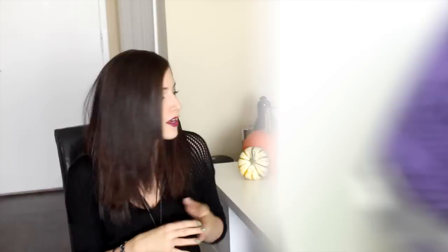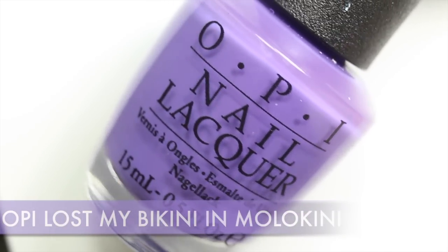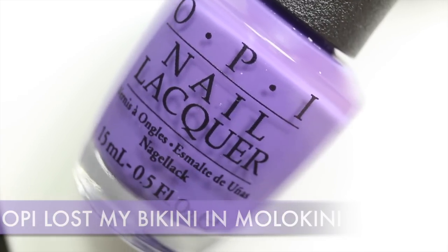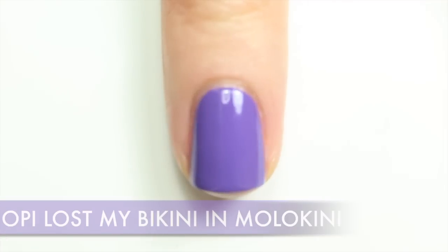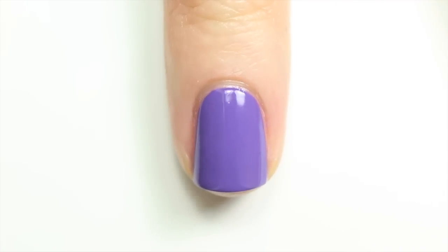This is a totally separate entity from a monthly favorites video, which would showcase newer stuff and products I've tried that I'm loving. I had a really busy beginning of the month so that's why you're getting this later than anticipated. All right, so let's get started. Number one is OPI Lost My Bikini in Malachini — this was actually a spring/summer shade from OPI, but I always gravitate towards purples and greens and oranges in October because of Halloween.